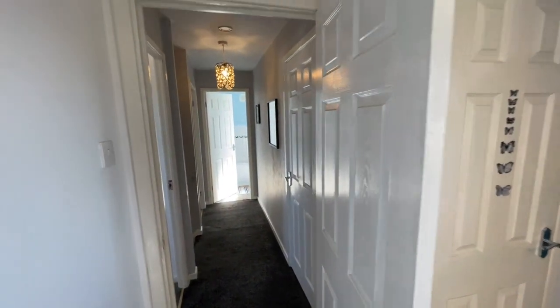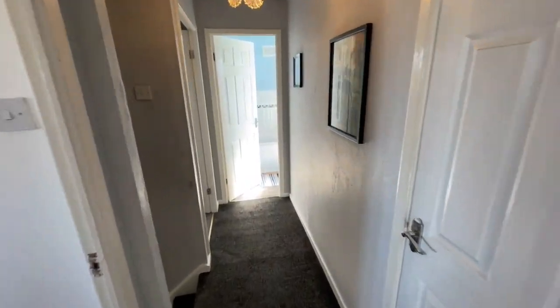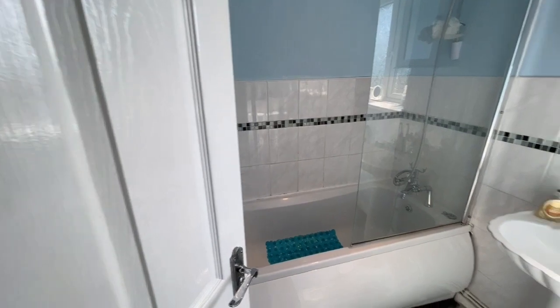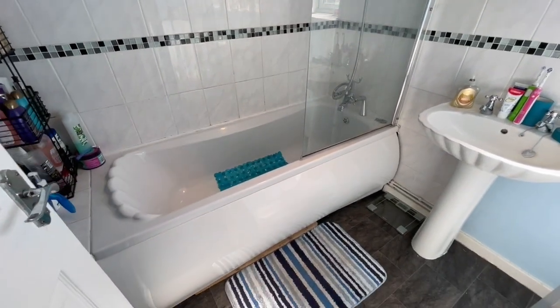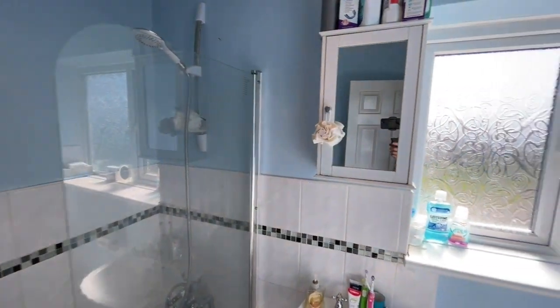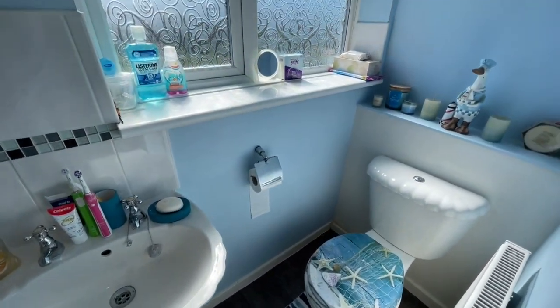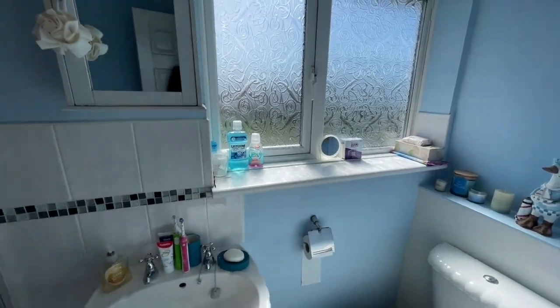Back across the landing for the final time to the family bathroom, where you'll find a white suite with part tiled walls and a shower over the bath. The toilet is located around the corner there as well. Nice and bright in there — plenty of light coming in through all the windows in this property.